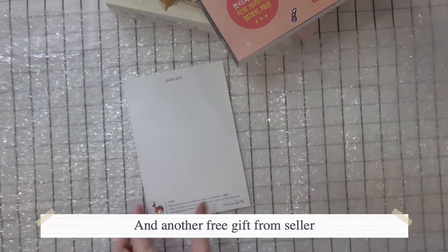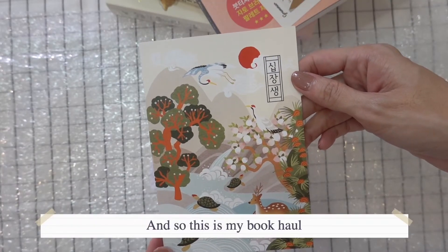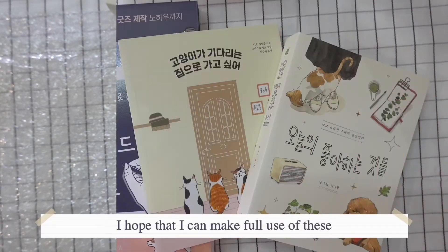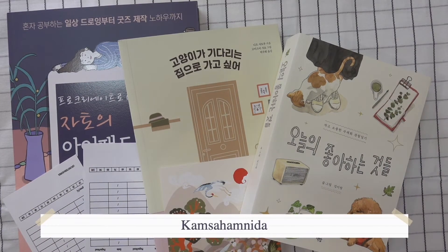So here are some books you can get to learn Korean. And another quickie from the seller — a traditional postcard. This is my book haul for this year, and I hope I can make four more years of this. Kamsahamida!